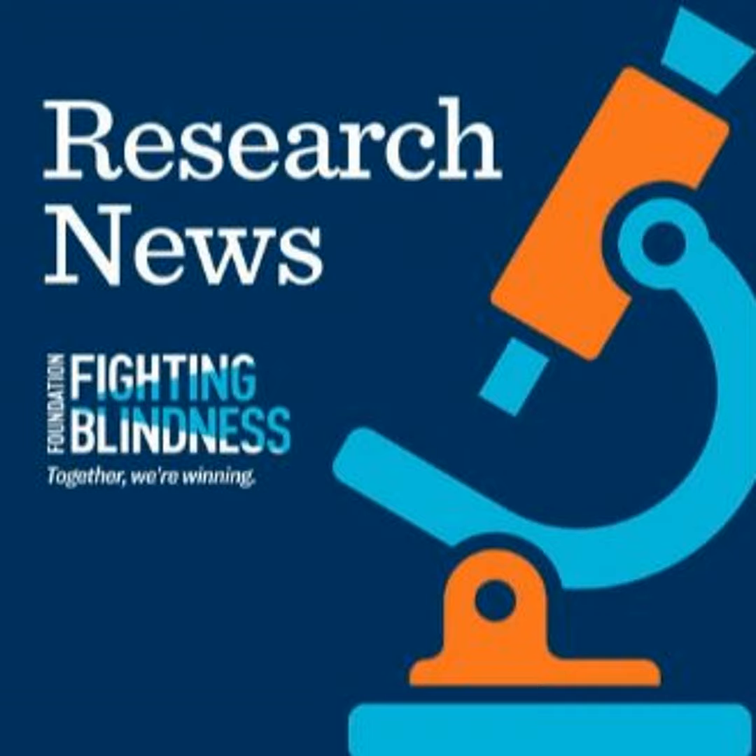Intravitreal injections are frequently performed in a doctor's office. The company says VGAAV can broadly deliver copies of the CNGA1 gene to photoreceptors, which are at the back of the eye. Most other AAVs used for retinal gene therapy delivery are injected subretinally, an approach that temporarily detaches the fragile retina but gets the treatment directly to the back of the eye, close to photoreceptors.